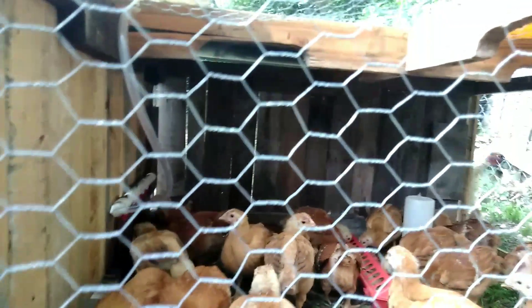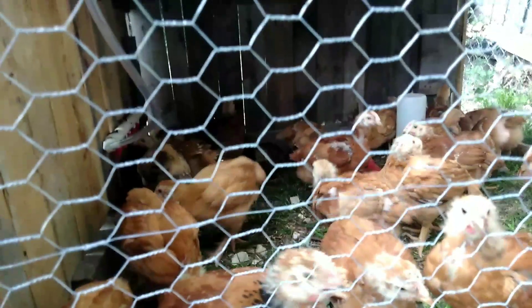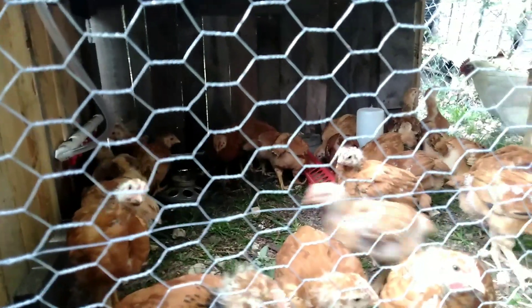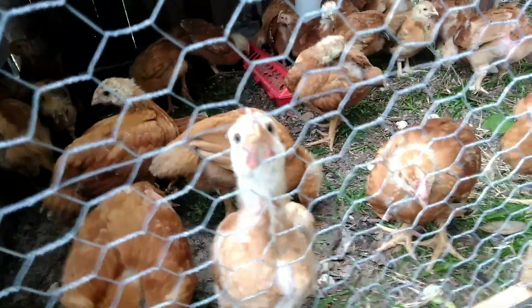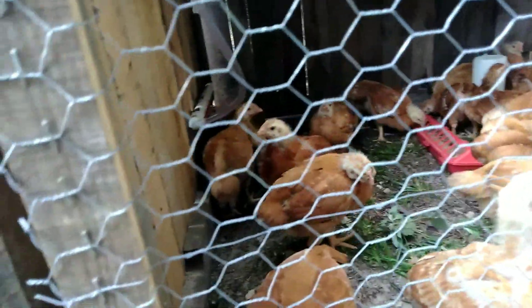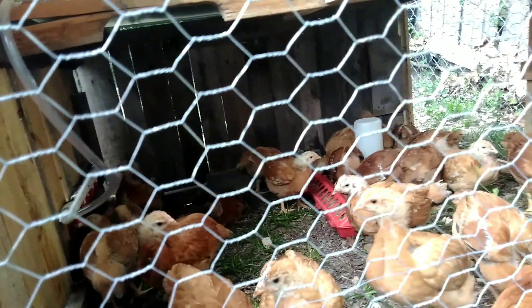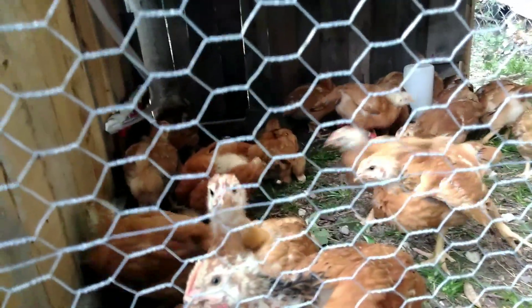Day 26, Red Ranger broilers — they've had their third move. They're eating about four trays of food a day. They like to be on video. Nothing was able to get to them today. I'm probably going to have to make their tractor a little bit bigger within a week or two, but as long as I move them every day they're fine. Most all of their feathers are in on their backs, and some are starting to come in on their necks. Some of them are a bit darker than others — I don't know whether that's roosters and hens, or whether some of them are just a little bit behind the others.